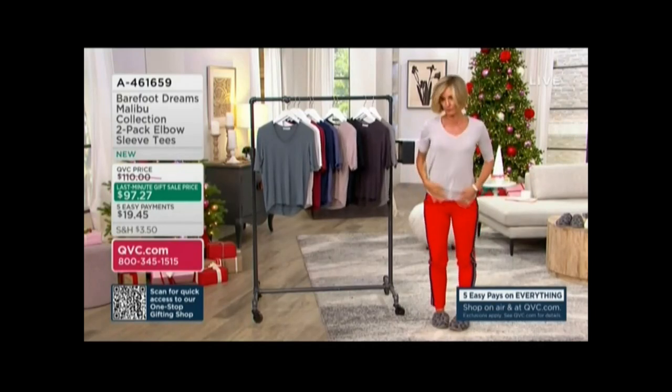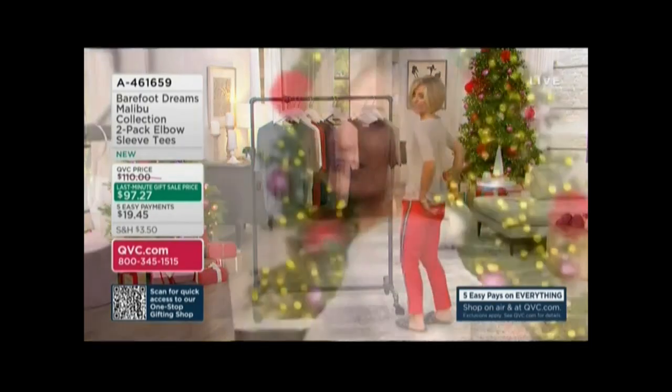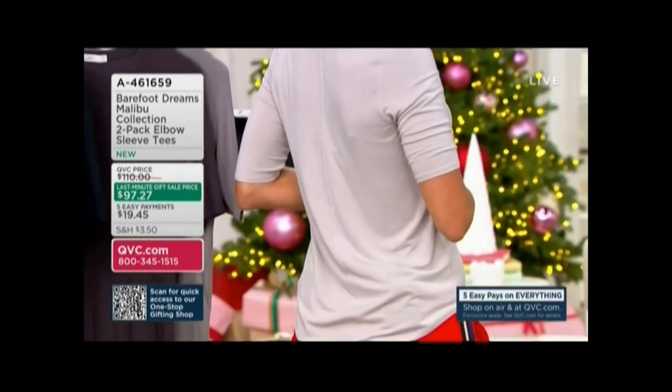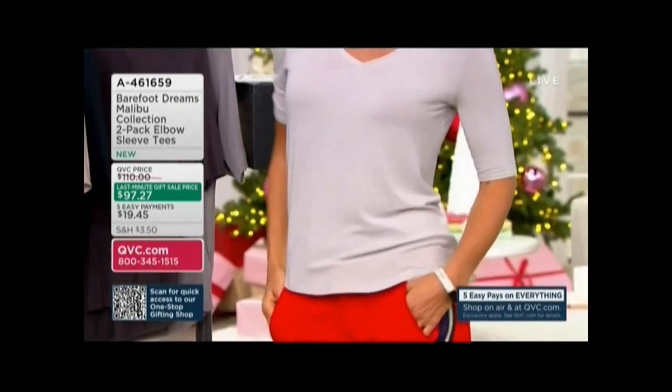Not only the front — you can do a front tuck, you can do a smile hem — but I even love the back with the seaming down the back. Isn't that great? Yep, we think of everything, Kirsten.